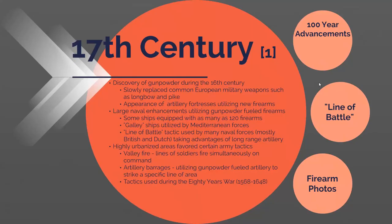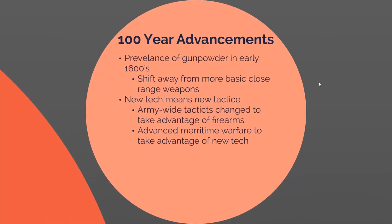Many of these tactics were used during the 80 Years War. Some advances made over this 100-year period include the prevalence of gunpowder in the early 1600s, shifting away from basic short-range weapons such as pikes and pole arms. These new technologies meant new tactics, and armies had to change the way they were originally trained to account for them.